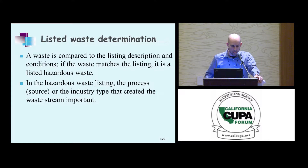Listing determination has to do with the source of the material — not just the material itself, but the source. So that's very important.